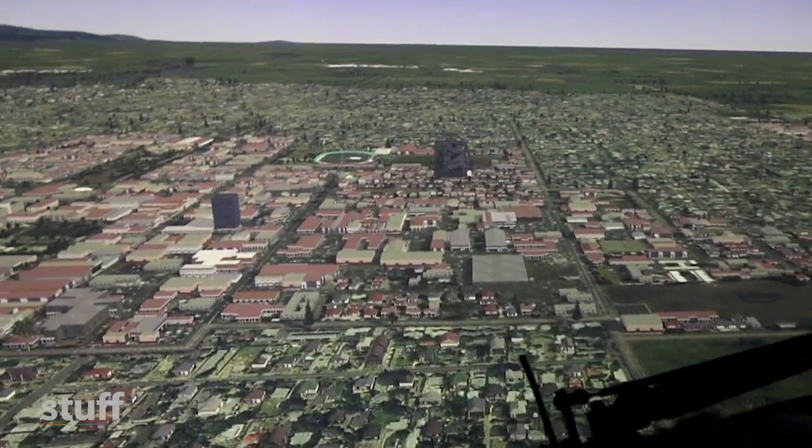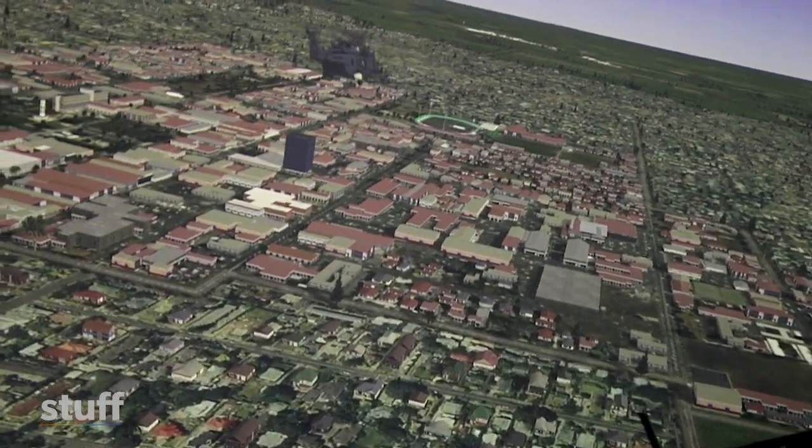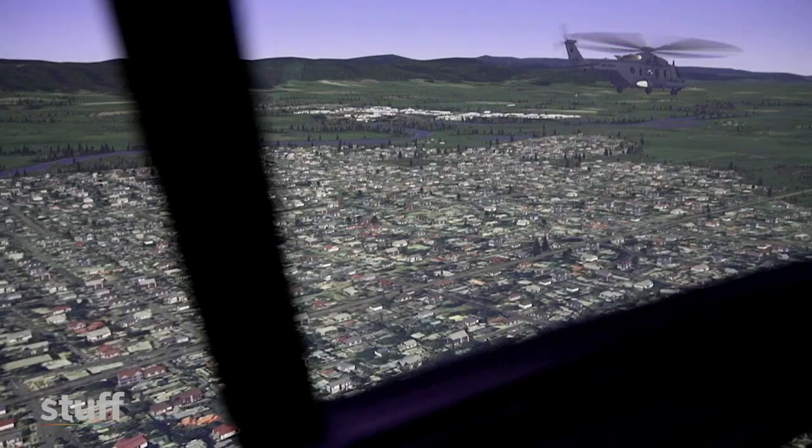It's fully day, night and NVG capable. It allows us to train with the night vision goggles as well.